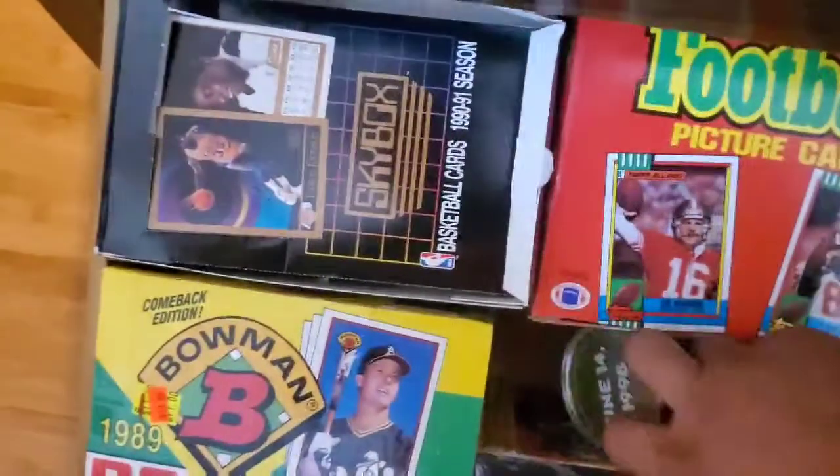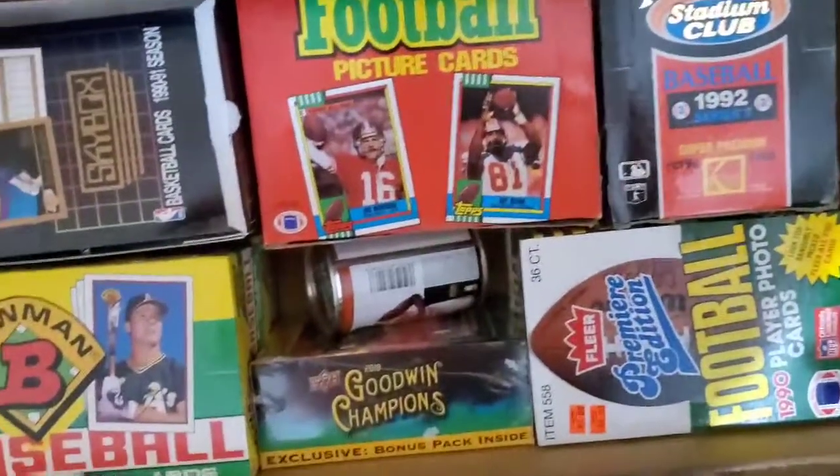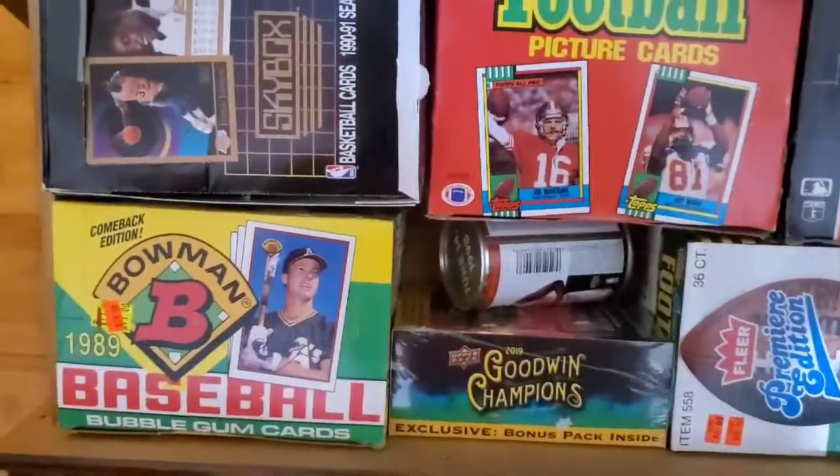Some old school stuff. Here's one of those old cans — got some old football, '92 Stadium Club, some '89 Bowman. Holy moly, that's full.